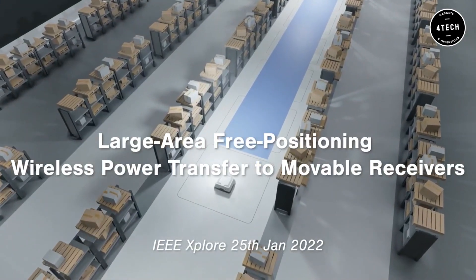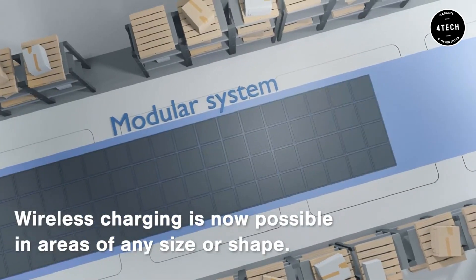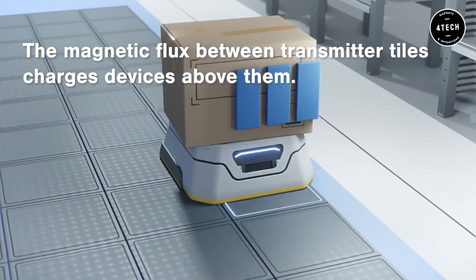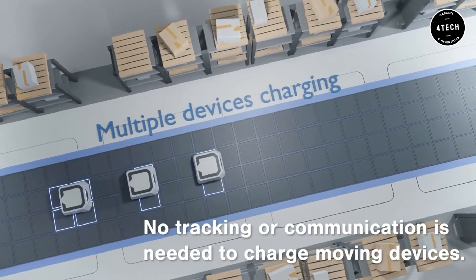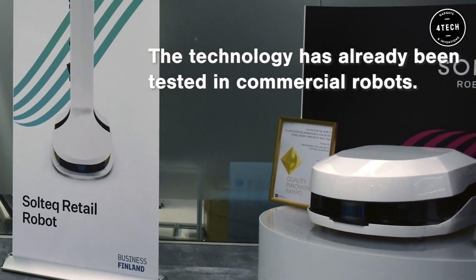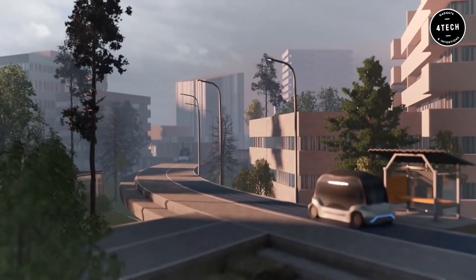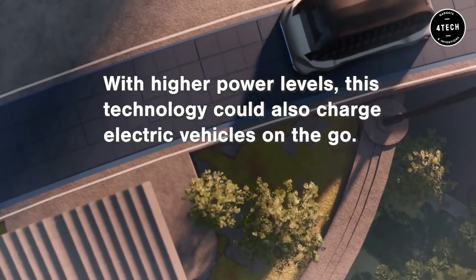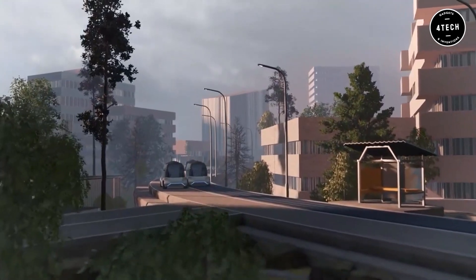Researchers at Finland's Aalto University have invented a new way of power transfer that allows movable items to be charged without the use of untidy cords or connectors. Wireless charging tiles are put out across a broad area such as a warehouse floor to allow devices to be charged from any location. The transmitters are organized in a grid with current flowing in opposite directions between them to produce a chessboard-like grid of positive and negative transmitting coils with a magnetic flux between them. The magnetic flux between the positive and negative transmitters is then captured by a receiver which produces an electric current to charge the device.